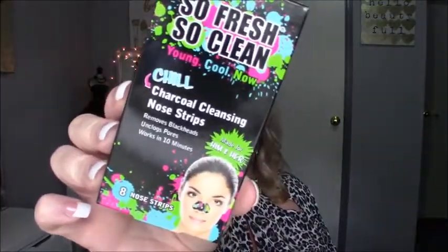I also got another one to try from Walmart — this is one of Dove's new dry shampoos, the one for volume and fullness. I thought this would be good to use the night of washing my hair. I also picked up a box of Biore strips — the Chill Charcoal Cleansing Nose Strips. They remove blackheads, unclog pores, and work in 10 minutes. I used one and I really did like it; it really did work and I was impressed. If they keep working that way, I will definitely continue buying them.